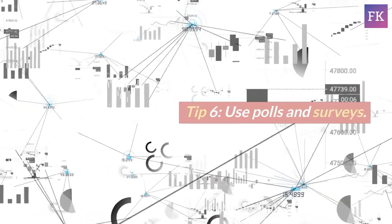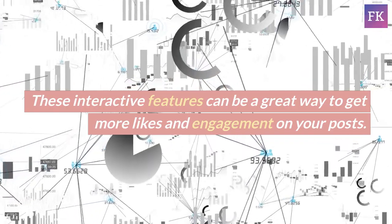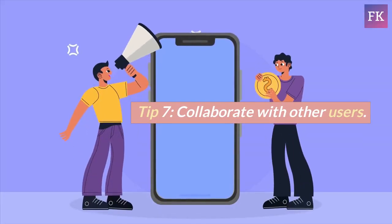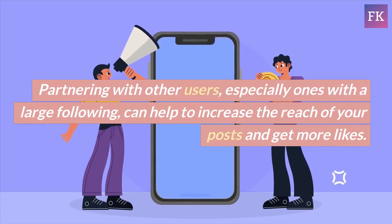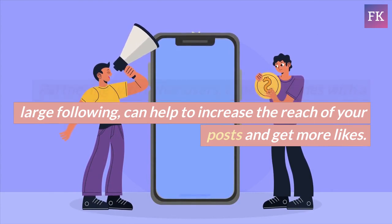Tip 6: Use polls and surveys. These interactive features can be a great way to get more likes and engagement on your posts. Tip 7: Collaborate with other users. Partnering with other users, especially ones with a large following, can help to increase the reach of your posts and get more likes.